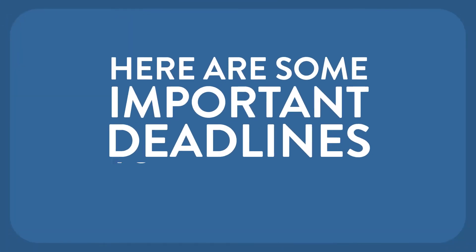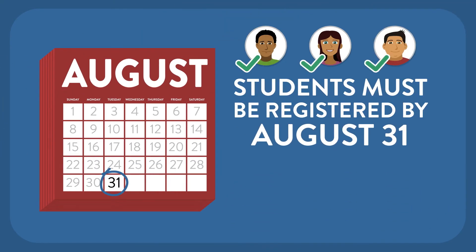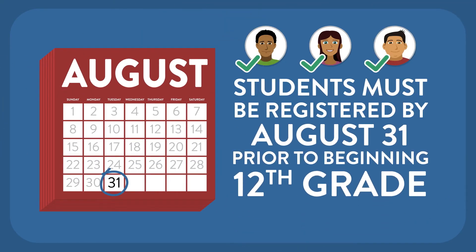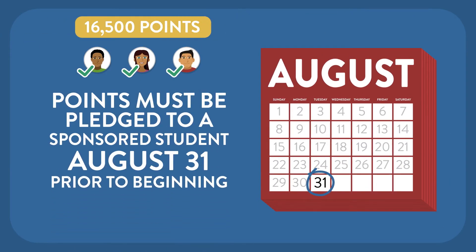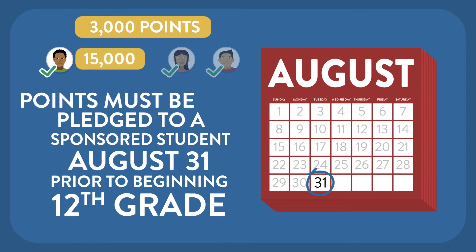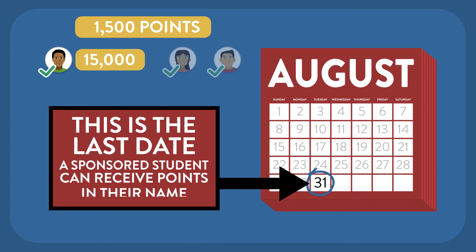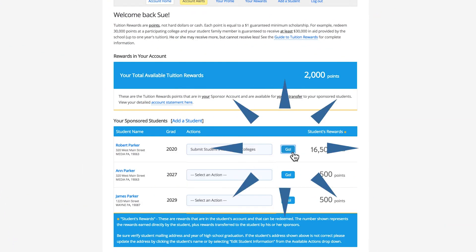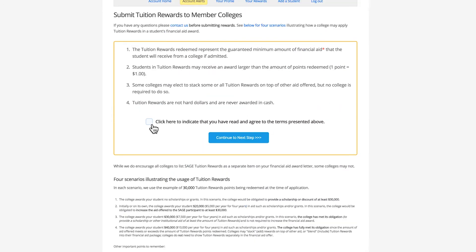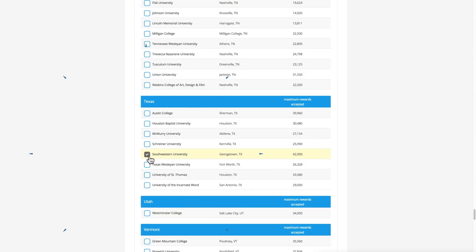Here are some important deadlines to remember. Students must be registered by August 31st prior to beginning 12th grade of high school. Points must be pledged to a sponsored student by August 31st prior to beginning 12th grade of high school — this is the last date a sponsored student can receive points in their name. When your registered student begins the process of applying to colleges, be sure to submit your student rewards to the colleges of interest. This must be done within a few days before or after the application is submitted.